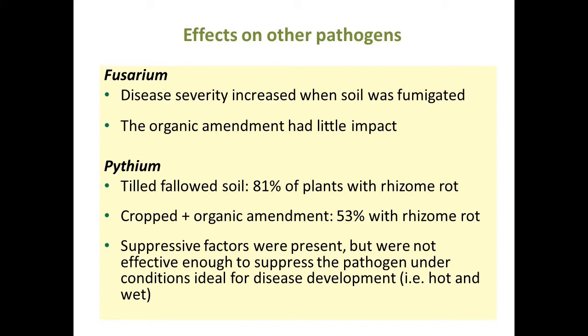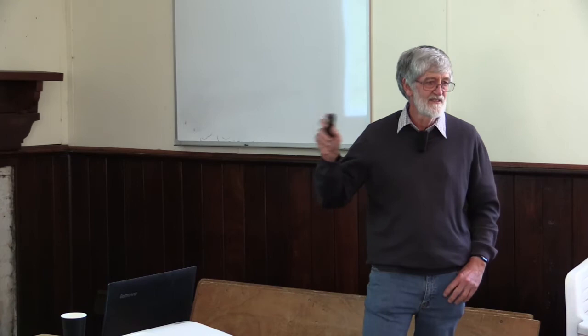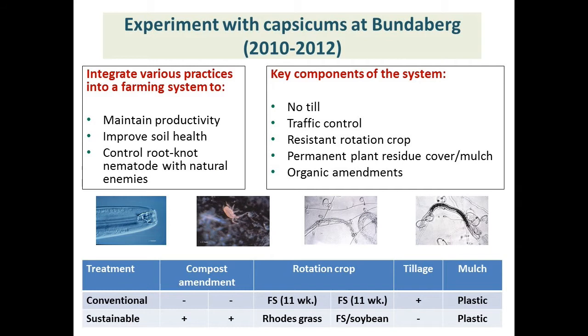The treatments weren't effective enough to suppress pythium in a really bad situation. Pythium is worse in really wet, hot soil, and in very wet weather conditions these approaches won't control the disease. But in a less aggressive situation they might have worked. So the story from that trial is we were certainly getting suppression of nematodes, but less suppression of the other pathogens. That's one of the problems with biological suppression — you've generally got more than one pathogen to deal with, and the biology might suppress one but not necessarily everything.